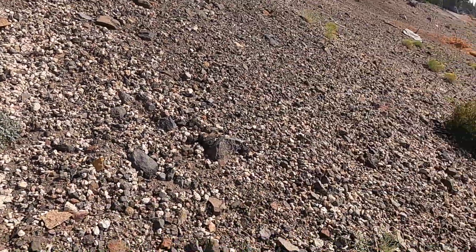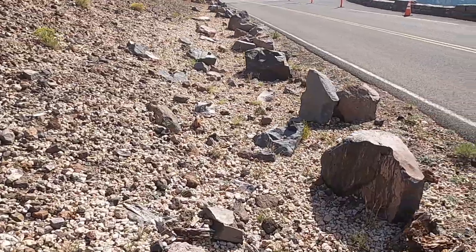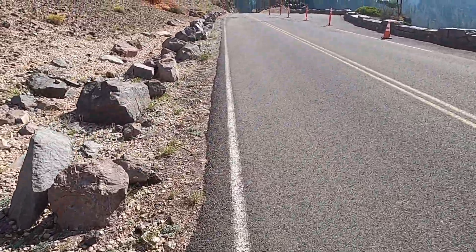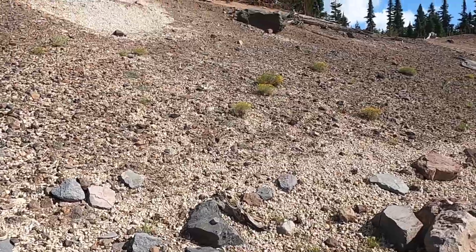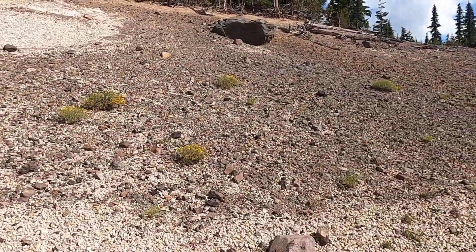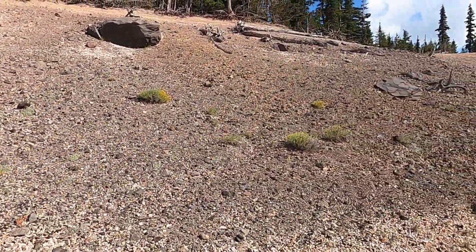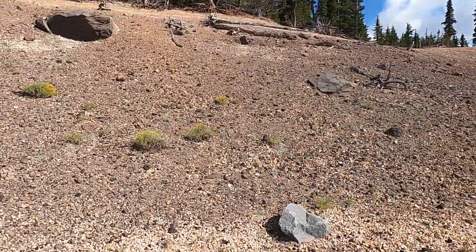So this is one clue to our puzzle: the white pumice, the pumice fall deposits, that was falling out of the sky. There's our first little bit of information. Let's head back over here so we can see the outcrop of the pumice. But then what's really interesting —